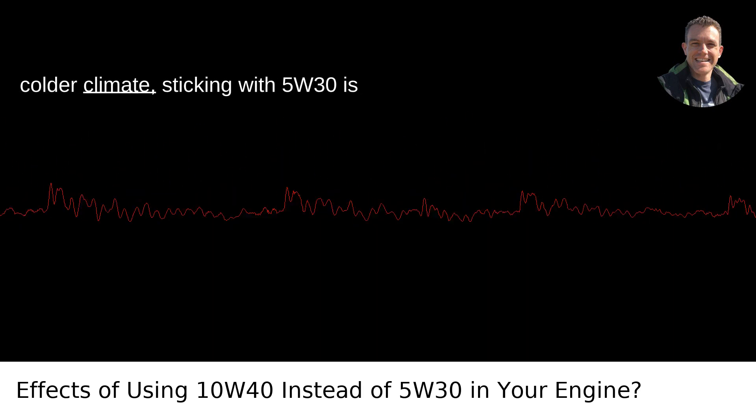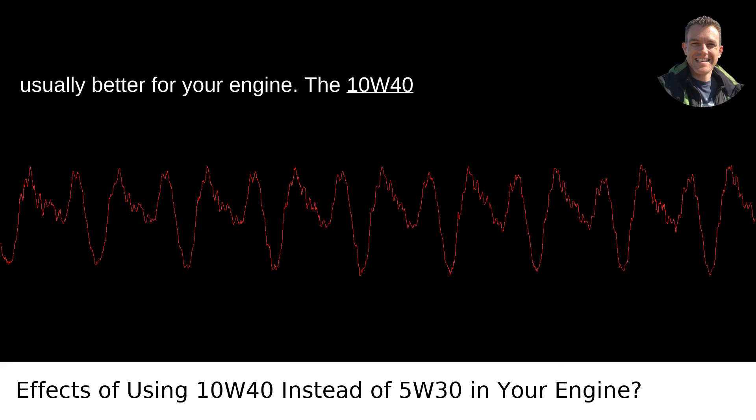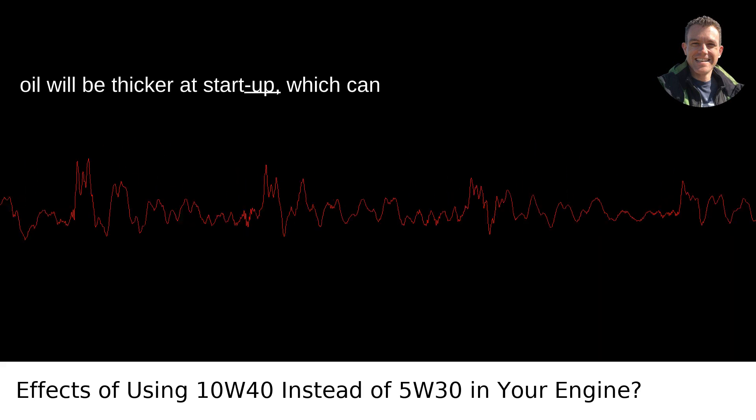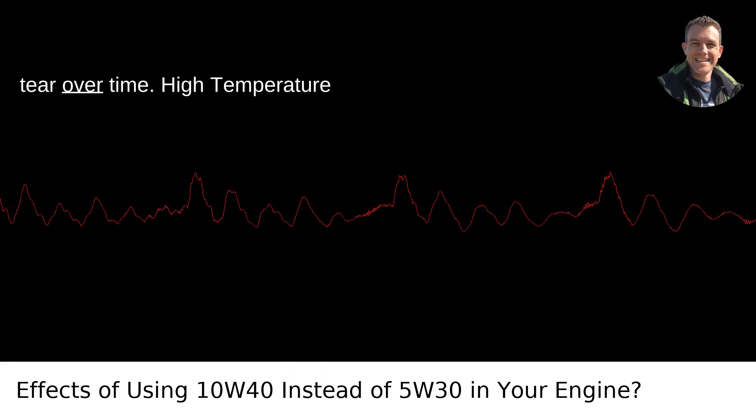If you live in a colder climate, sticking with 5W30 is usually better for your engine. The 10W40 oil will be thicker at startup, which can make it harder for your engine to turn over and may not lubricate engine parts as quickly. This can cause more wear and tear over time.